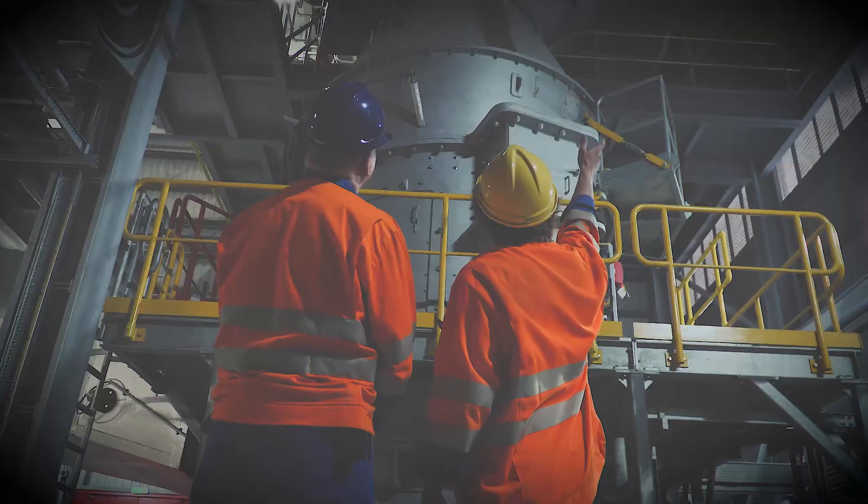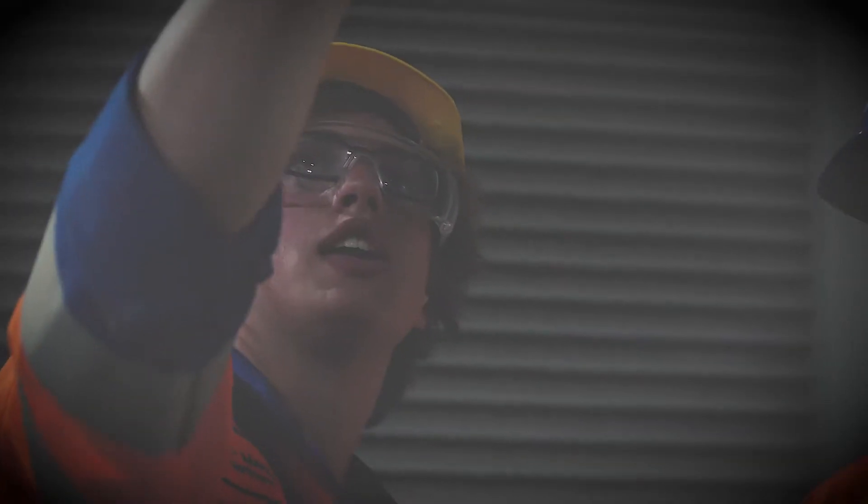During the Pfeiffer Mill commissioning I spent a lot of time shadowing the project engineers and gained a lot of engineering knowledge that I can take with me once I graduate as a chemical engineer.